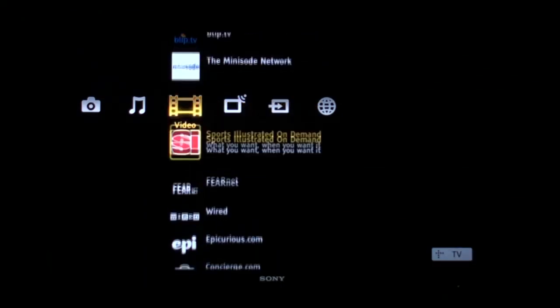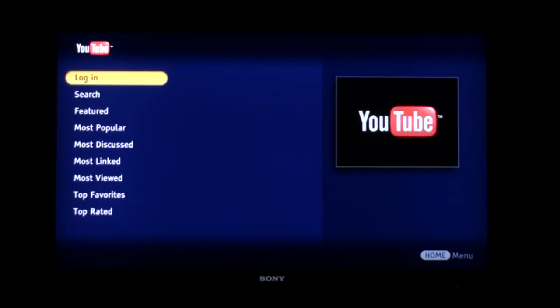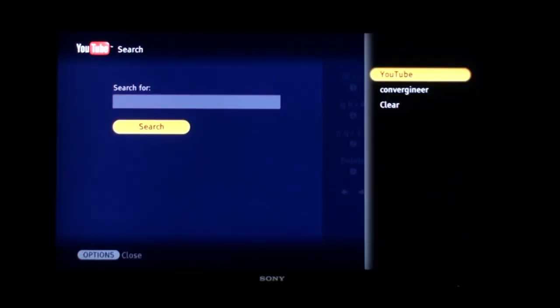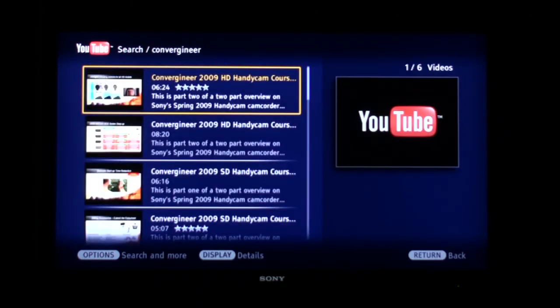There's content from Yahoo. We're going to go look at the YouTube interface, which is a great couch interface. All the things are there — search and your popular items. There's a keyboard you can use, either pick the letters or text like a keyboard. And if you use the options for previous searches, you can just select them. So I've picked Convergineer here.